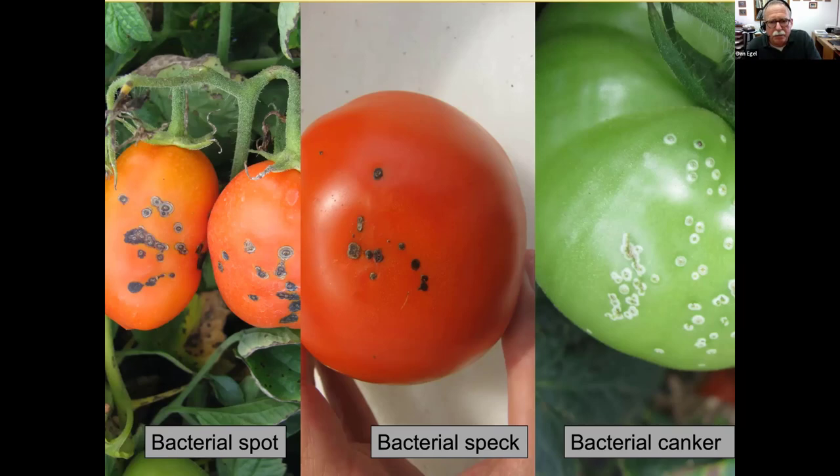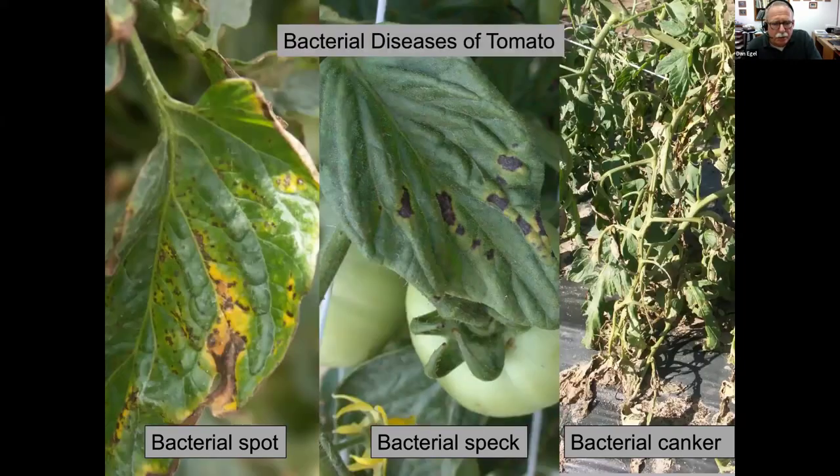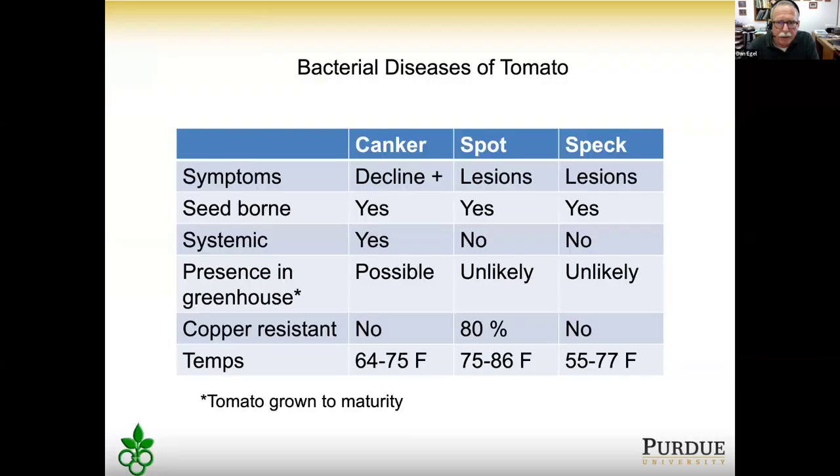A comparison of bacterial spot, bacterial speck, and bacterial canker on fruit: fruit lesions from bacterial spot and bacterial speck are difficult to tell apart, but bacterial canker fruit lesions are very diagnostic. Either can ruin the marketability of the fruit. Bacterial spot causes yellowing where lesions are close together; bacterial speck causes yellowing around all of the lesions. Bacterial canker can get inside the plant and cause all kinds of problems including wilt.